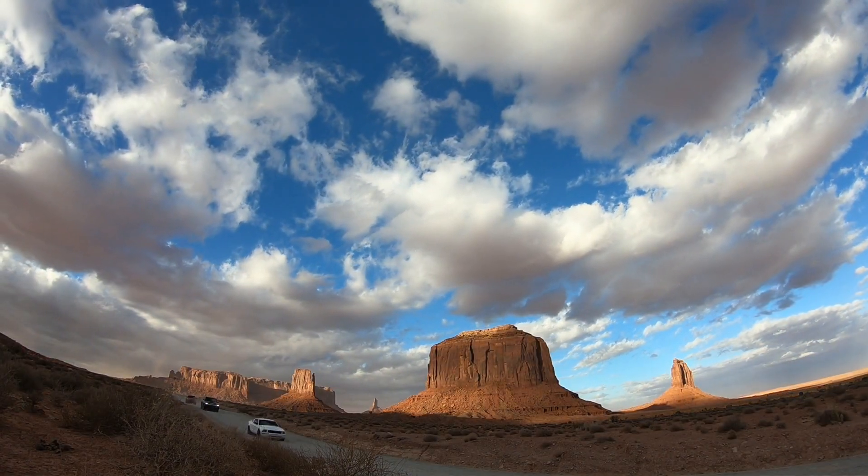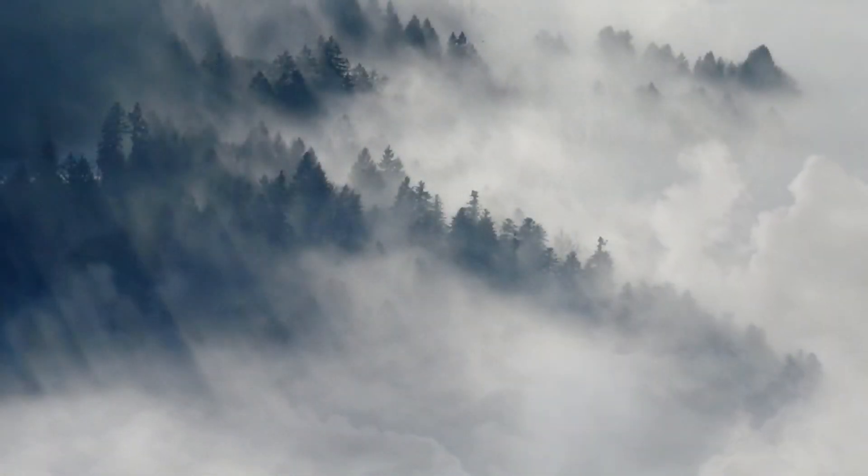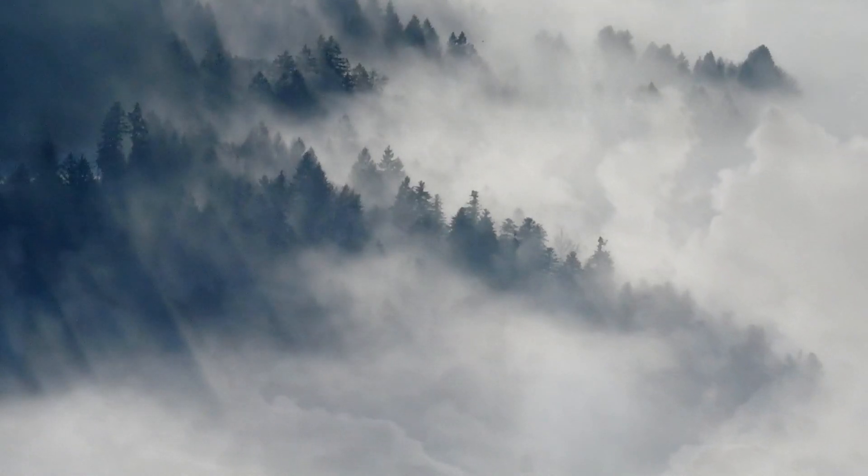Other times only patches of sunny blue sky show. Clouds cover up as much as half of the sky. This cover is called scattered. Scattered is when up to half of the sky is filled with clouds.